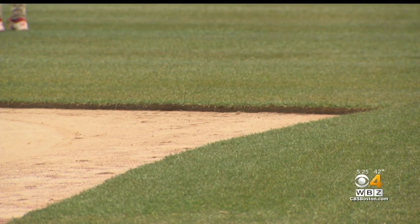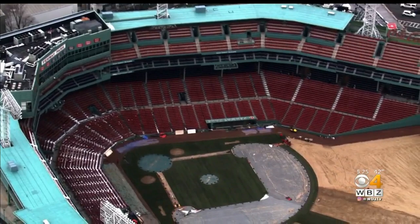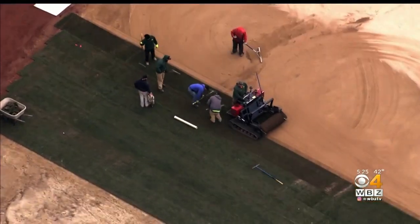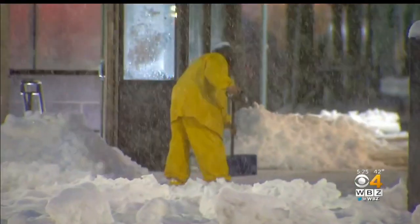The sod comes from New Jersey. It's 100% Kentucky bluegrass. The sod is finally down at Fenway Park as they gear up for opening day after a few challenges this winter. We started taking the old sod out on February 20th, and that came out, and we started preparing the root zone, and then Mother Nature kind of threw us a curveball.